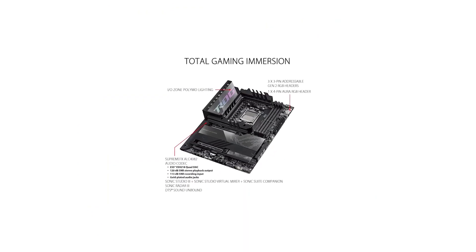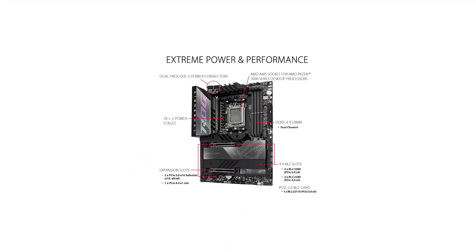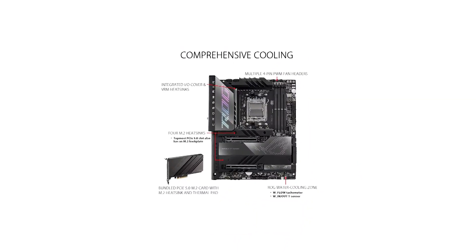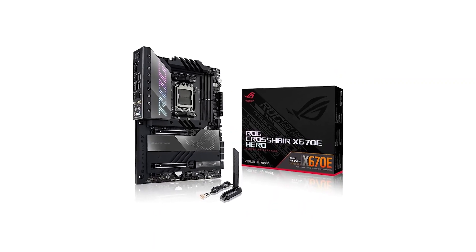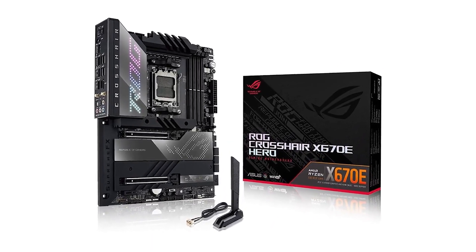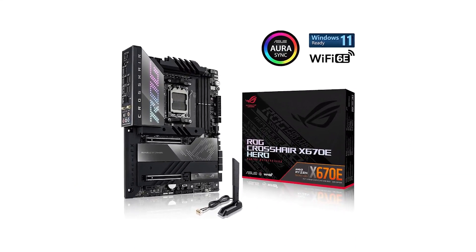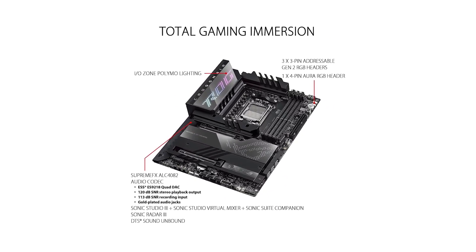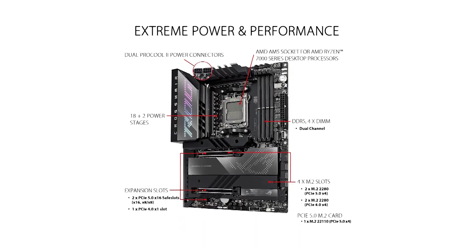It includes DDR5 support and PCIe Generation 5, which offers expansive PCIe lanes on the X670E chipset. You not only get two PCIe Generation 5 16X slots, but also four onboard M.2 NVMe slots. Among these, two are PCIe Generation 5 and two are Gen 4, providing exceptional storage performance. The included accessory PCIe Generation 5 card allows you to add another NVMe drive, expanding your storage options even further.